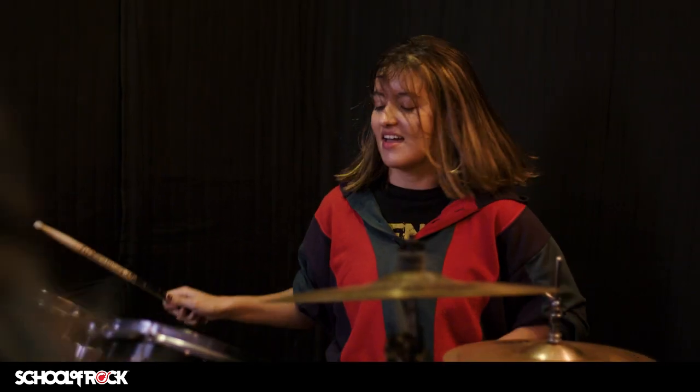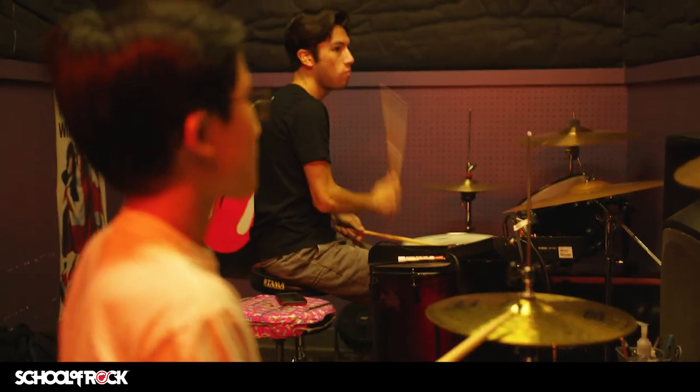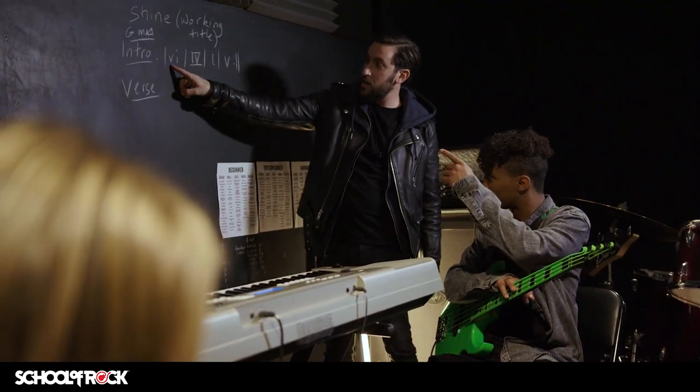School of Rock starts students on their lifelong musical journey by teaching the songs that inspire them. As part of the School of Rock method, our song-first approach uses classic songs to teach technique and theory. This method helps students remain excited about their music education and eager to practice.